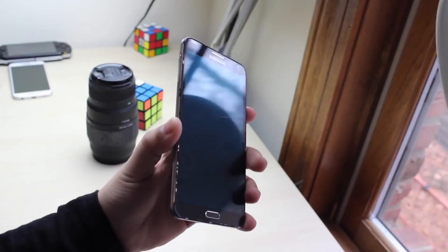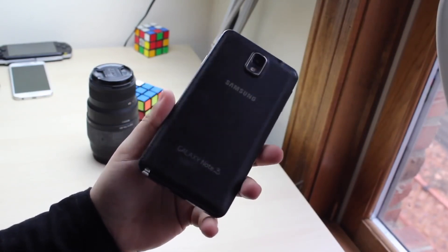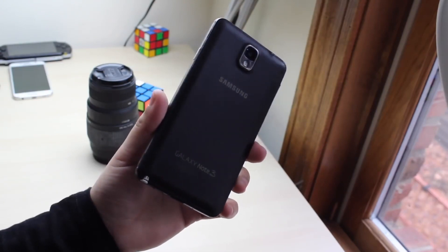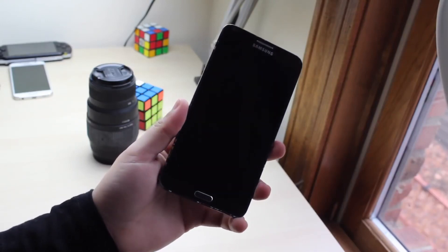Hey, what is going on everybody? If you're looking at the title it might seem like another random video — like why are you comparing these two phones together — but I always wanted to see how these two phones compare. I'm going to do a lot of comparisons like this in the future and they're only going to get better and better, so let's take a look at how the iPhone 6 compares to the Galaxy Note 3 in 2018.